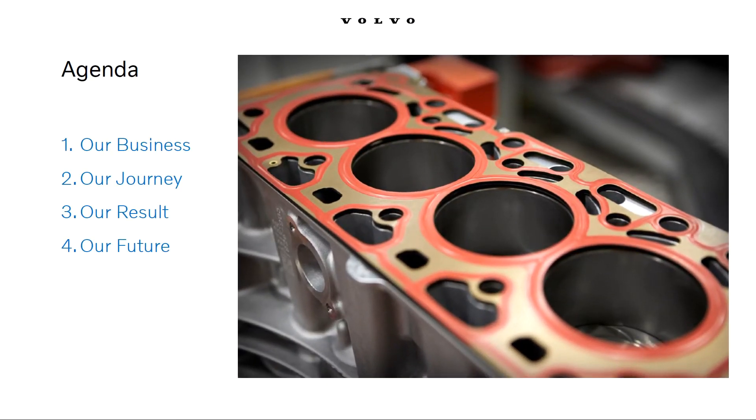The agenda for today's presentation consists of four main areas: we start with a short introduction to Volvo Car Engines business, we move on to our journey, our results, and then we have a brief view at what the future has to offer and challenge us with.